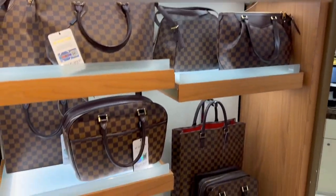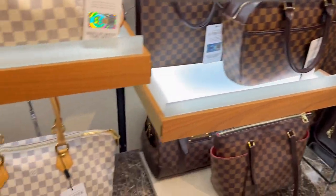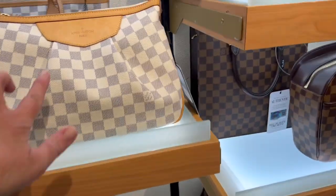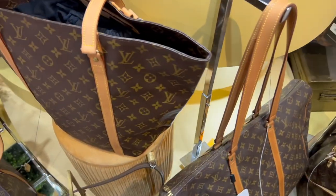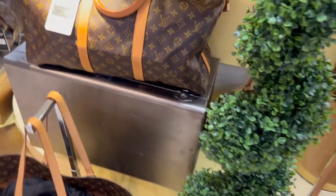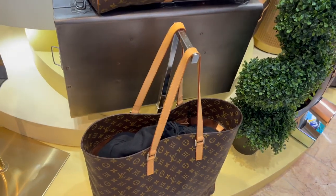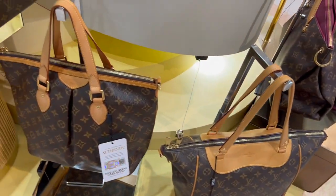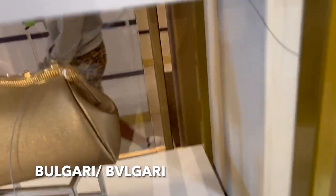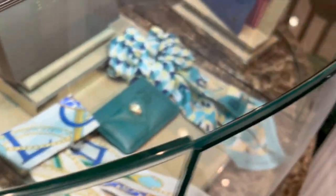Then I went to another store on the ship and they had pre-loved bags. Here are all the Louis Vuitton — they had every kind you could think of, a lot of tote bags for all my tote lovers, maybe because they figured you might want one for the beach. They also had authentication — the lady wanted to show me because I was a little nervous. I wasn't sure about buying something on the boat and not being able to return it, but there was a number for you to call. They had Louis Vuitton, Gucci, Chanel, and Bulgari — a nice selection, everything in very nice, pristine condition.